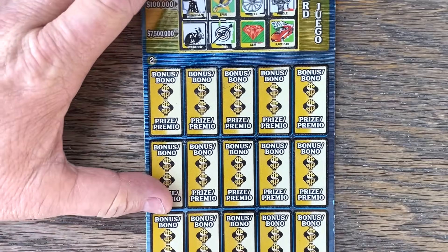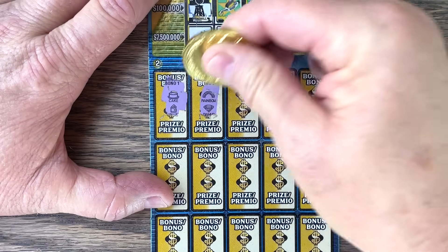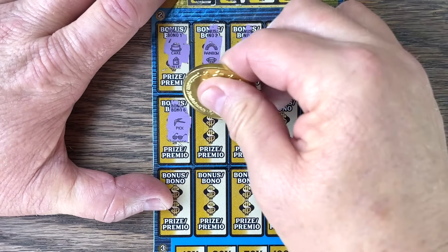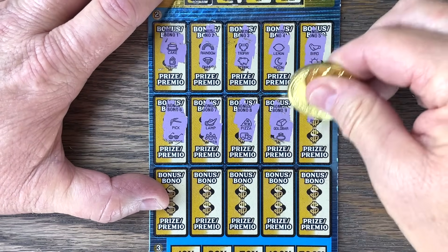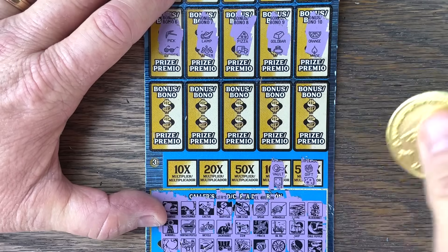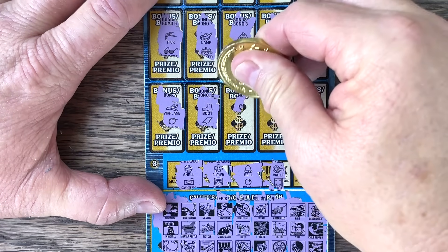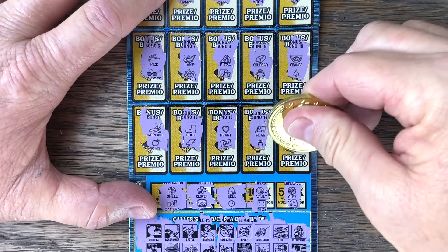We can still win down here — just need two matching to win the bonus. Cake, Rainbow, double rainbow, Trophy, Lemon, Bird, Pick, Pizza — come on. Gold, Orange. Multipliers first — if we get matching, we've got a claimer. Shell — no. Boot, Heart, Flag. Last spot — there's a key, can we get a key? No. Nothing on our big ticket.